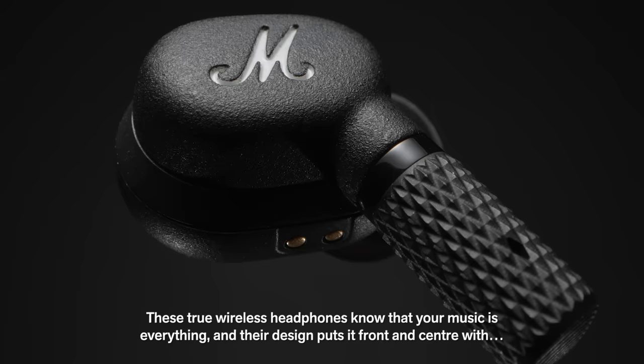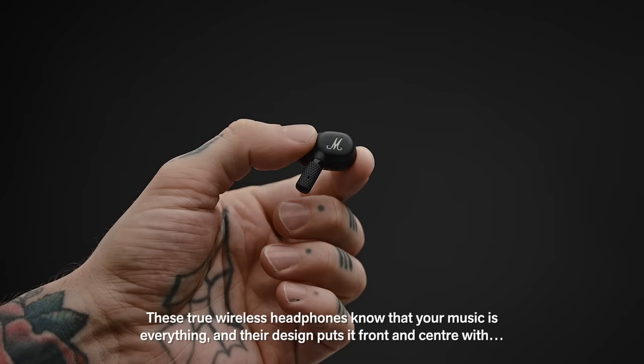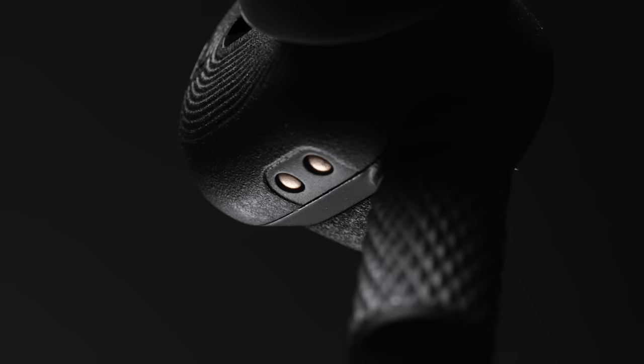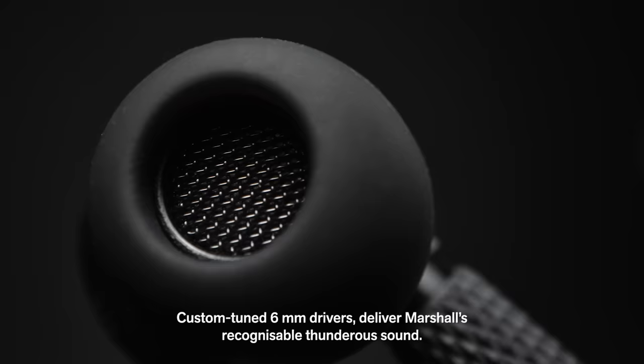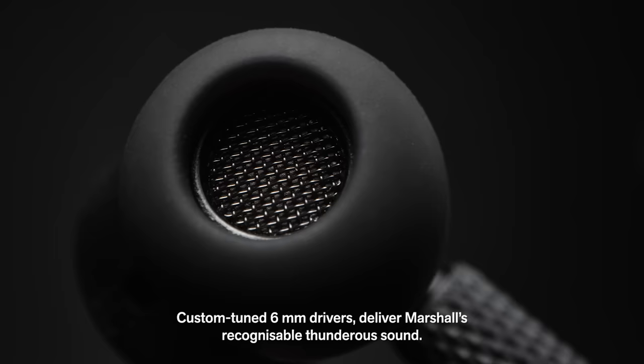Introducing Motif ANC, delivering the biggest sound in the smallest package. These true wireless headphones know that your music is everything, and their design puts it front and centre with growling bass, smooth mids and crisp treble.